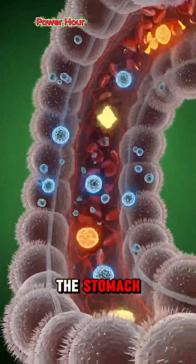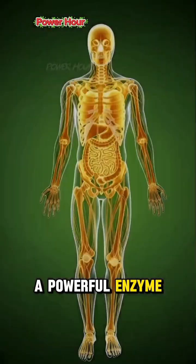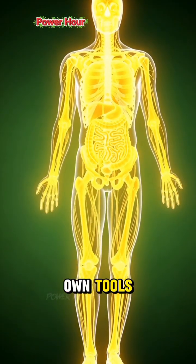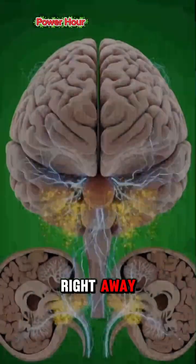In the stomach, the work begins immediately. The star player is bromelain, a powerful enzyme that doesn't wait for your body's own tools. It starts breaking down complex proteins right away, easing digestion.